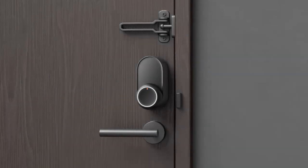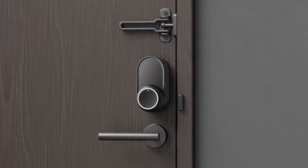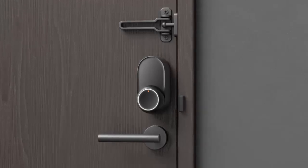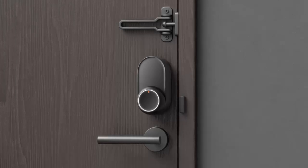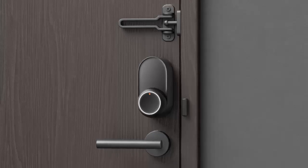Smart home security is evolving, and with it so are the locks keeping your home safe. Introducing the SwitchBot Lock Ultra — the game-changing smart lock that just made its debut at CES 2025.